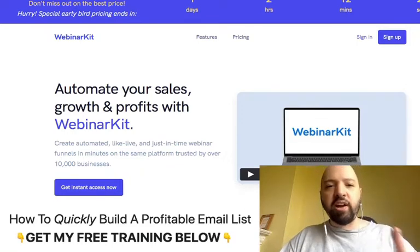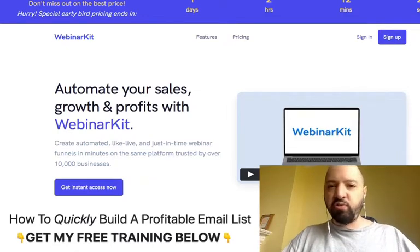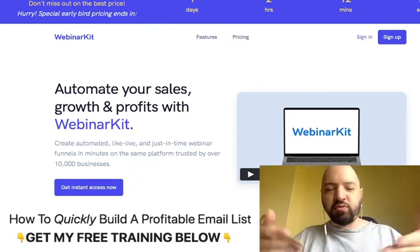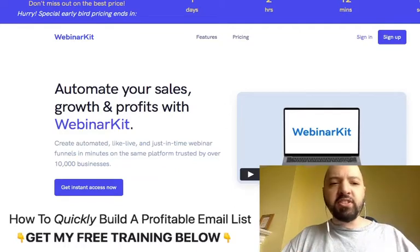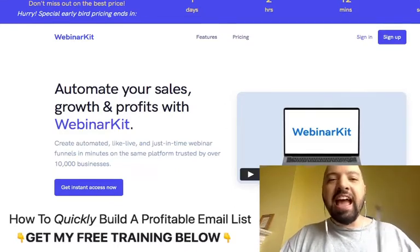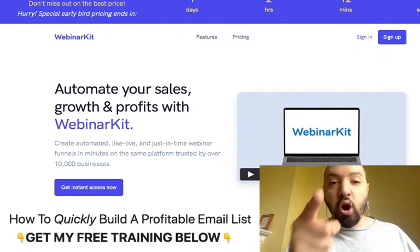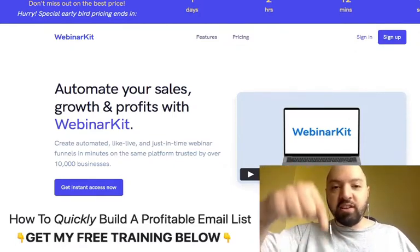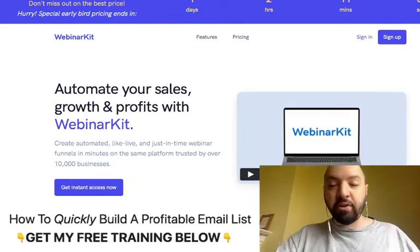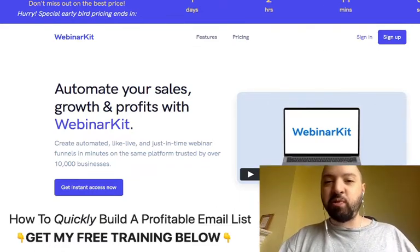It's fine to have webinar software like Webinar Kit and a high-converting offer — whether you created it or you're an affiliate — but if no one visits your webinar, if no one signs up or registers to see it, you're not going to make any money. I'm going to fix that for you, and you can only get this through purchasing Webinar Kit through my link below.